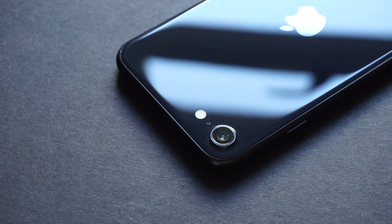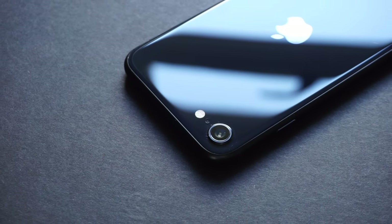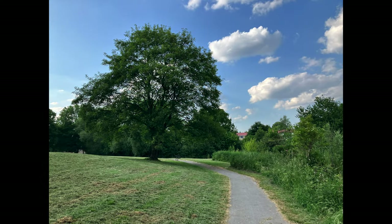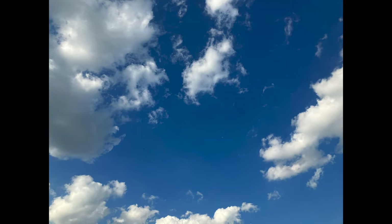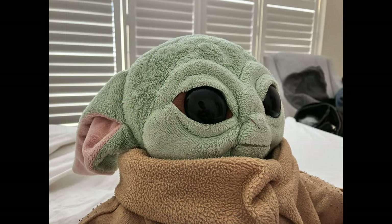The SE comes with two cameras: the selfie camera and the main camera on the rear panel. There's a bit of limitation in that there's no ultrawide or telephoto lens, but the camera manages to get decent shots. It's not exactly a terrible camera — you do get some of the current iOS camera software features, and for folks looking for a casual point-and-shoot camera phone, the SE is pretty capable.